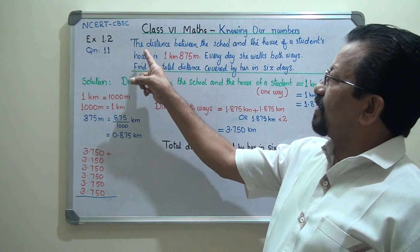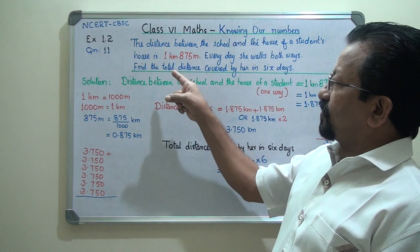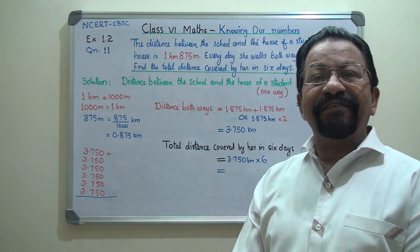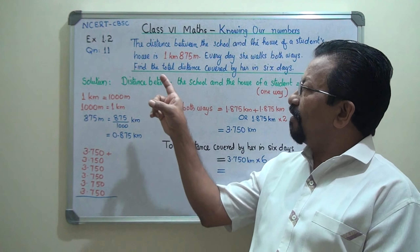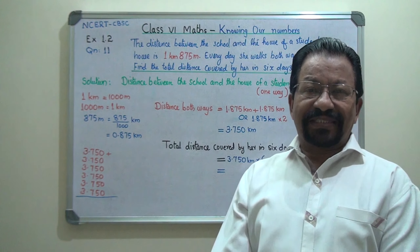This is the question. The distance between the school and the house of a student is 1 kilometer 875 meters. Every day she walks both the ways. Find the total distance covered by her in 6 days.